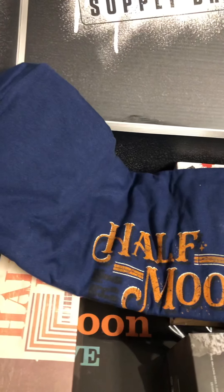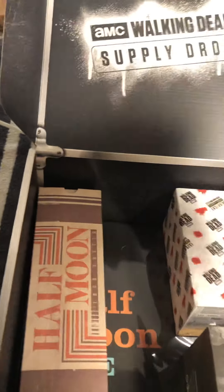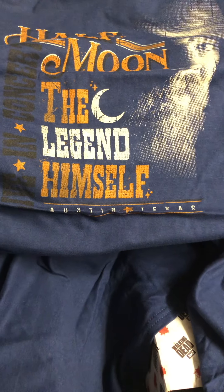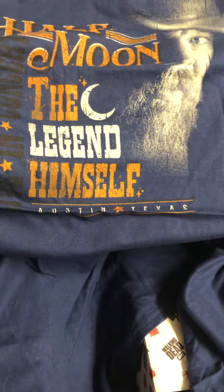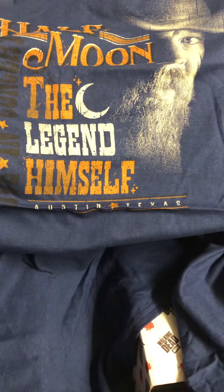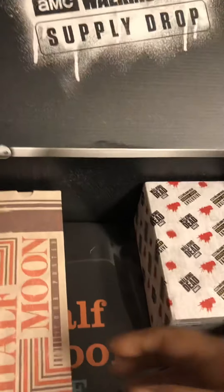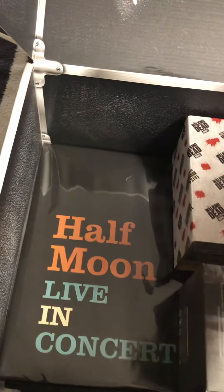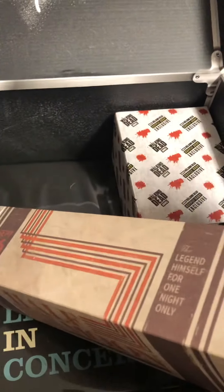Half Moon seems to be the theme. I don't know what Half Moon is — I have no clue. Obviously it seems like a singer but I'm not sure. I will wear this shirt, but I don't really care for it because I don't know who Half Moon is. It's a cool shirt as usual, but no clue. That seems to be the theme of the whole box — and there's also a Half Moon tour poster.